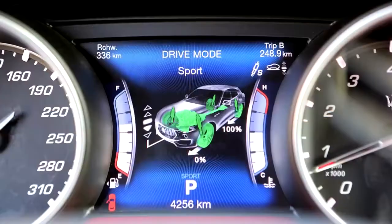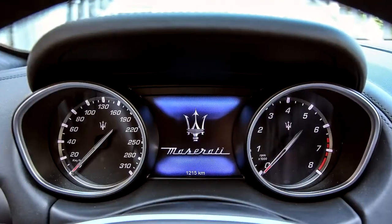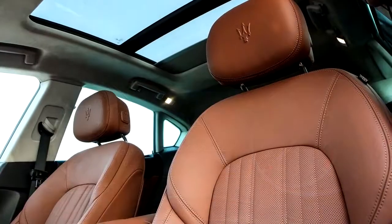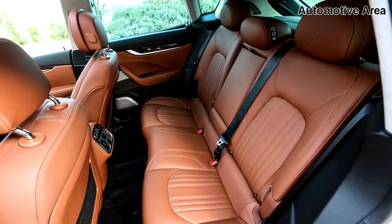There is also plenty of space in the cargo hold, which swallows a half dozen grocery bags, no problem. Maserati uses a version of the Fiat Chrysler U-Connect system, which is one of the better units in the industry. The touchscreen works well — it's reasonably intuitive, and it's also colorful.